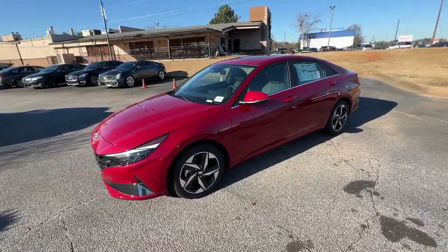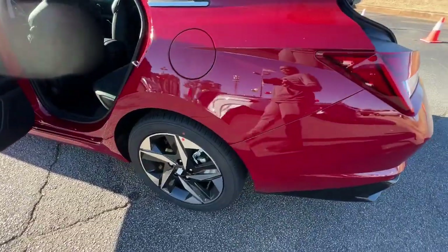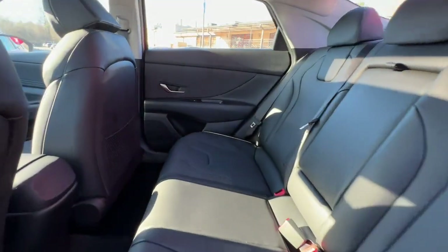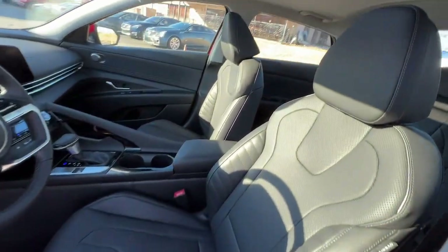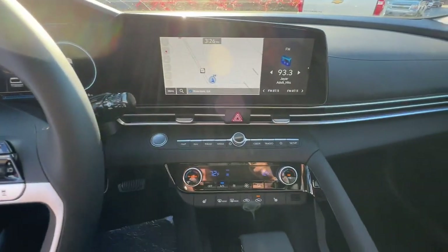These are just some of the great options this vehicle comes with: navigation system, sun/moonroof, keyless entry, heated mirrors, satellite radio, aluminum wheels, dual zone AC, heated front seat, power driver seat, and steering wheel audio controls. Be inspired to drive your best life in this smart and stylish Elantra.